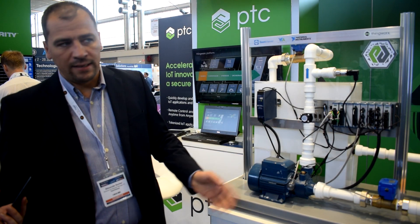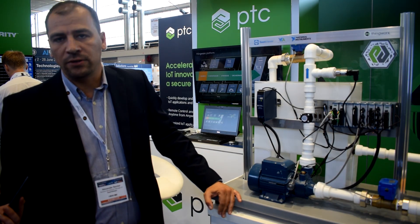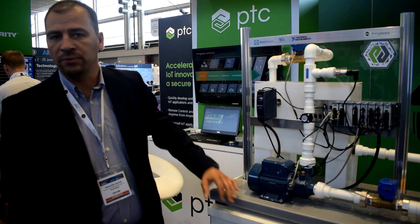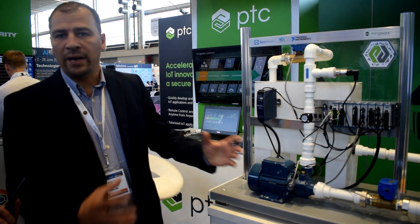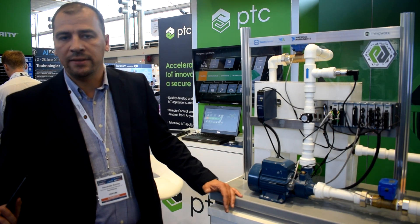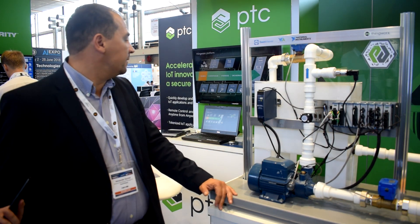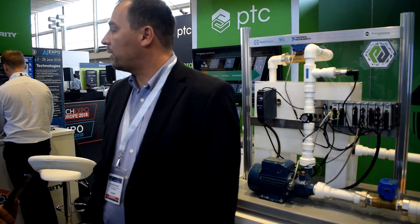All the data is submitted into our cloud environment, and from the cloud environment, together with our friends from Device Authority, we created secured connectivity into the PTC ThingWorx cloud. And now it's time to hand over to my colleague Jan.